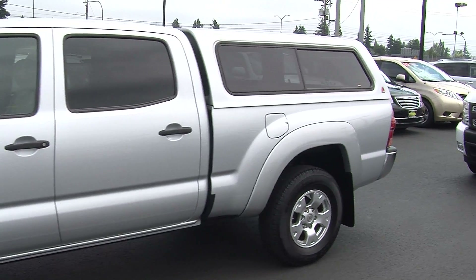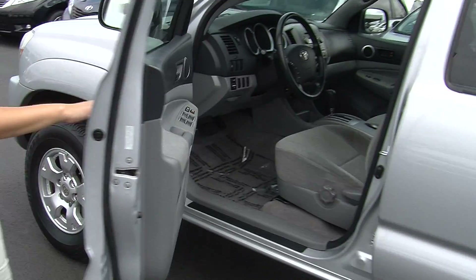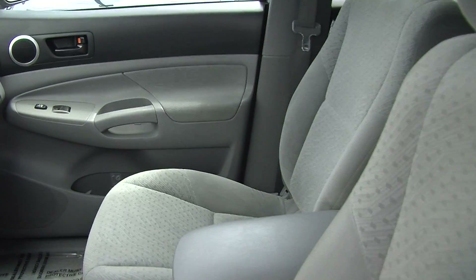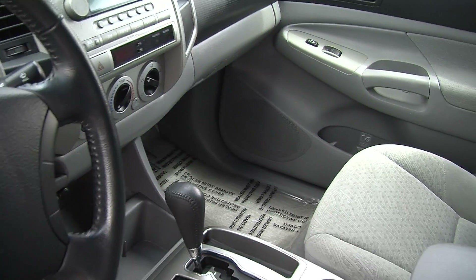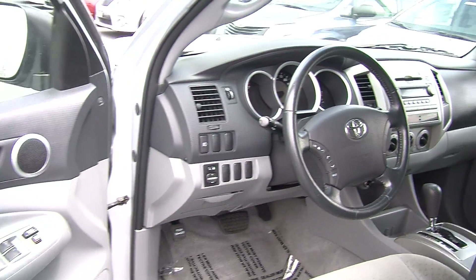Let's take a look on the interior. Nice and clean on the inside. It has two-tone cloth seats. Automatic transmission with low and high gearing. It has a CD player with AM FM radio. Stereo controls integrated right into the steering wheel. Cruise control underneath for convenience of the driver.